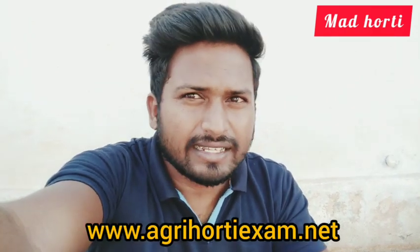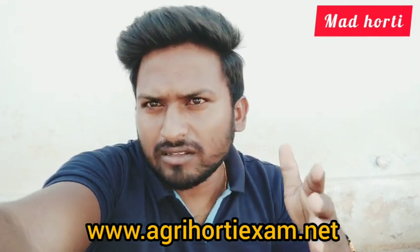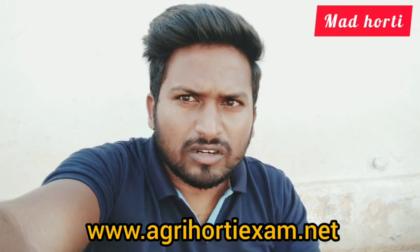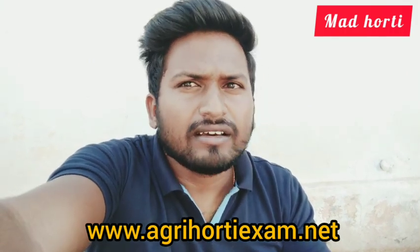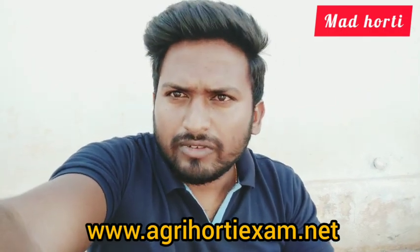Since a few days I have not been able to make videos regarding farming because I am quite busy promoting our newly created website AgriHartyExam.net. We created a big platform for all Agri-Horticulture students across our country. This is a platform where all the AgriHarty students can appear for mock test series of various competitive examinations like ICAR JRF, ICAR SRF, ICAR NET, and state PG and PhD entrance examinations.